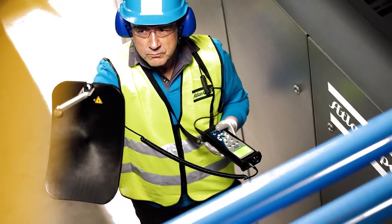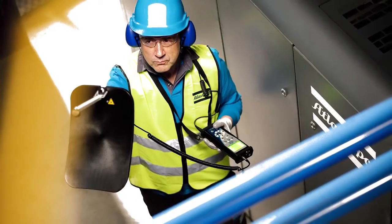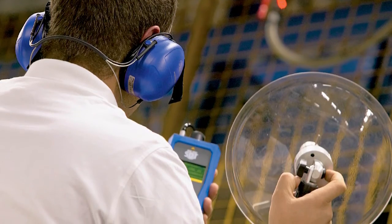This is an in-depth audit procedure ensuring we monitor the complete compressed air system in line with ISO 11011, looking at the supply, distribution and demand.